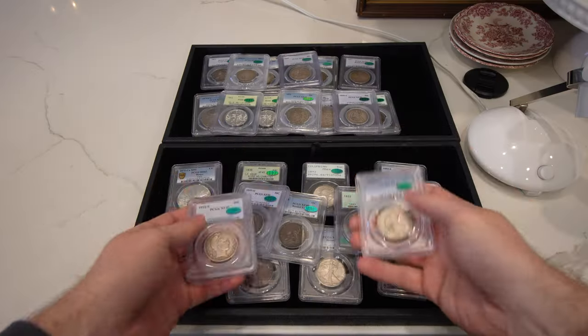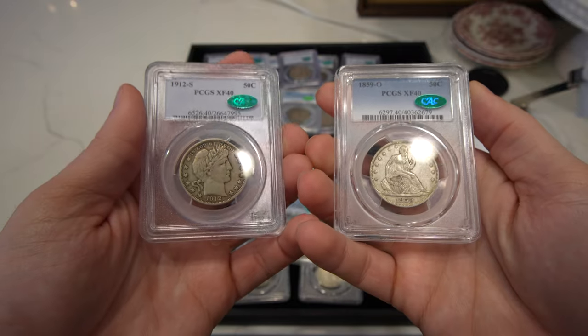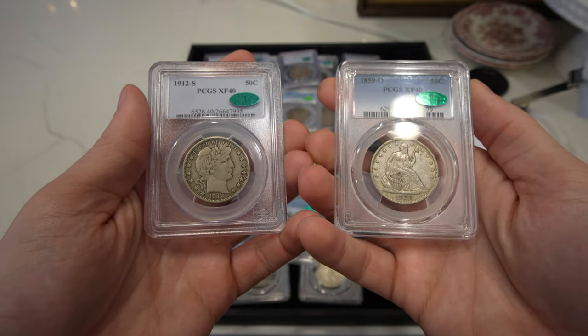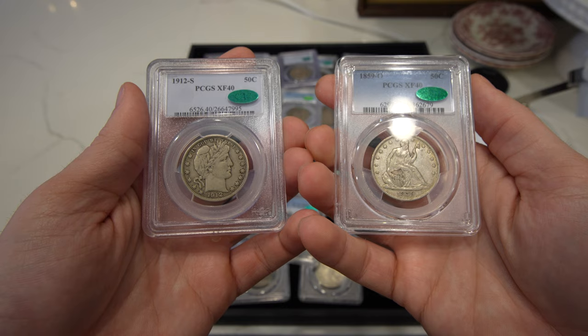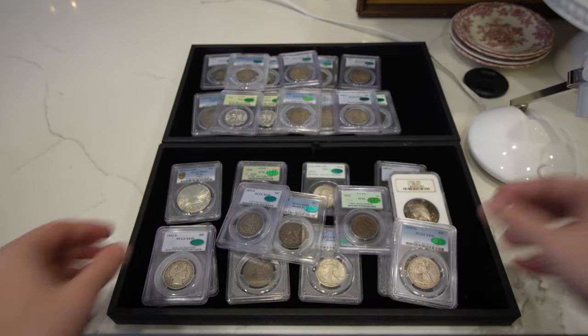Many people ask, what do you like to collect? What do you like to look out for, hold back sometimes, and enjoy for a while? In this video, we're going to show you a bunch of early type coins, all CAC approved, and we're also going to show you some better walkers, some better seated halves, some better capped bust halves. We also have some nice dollars and a pretty cool world coin that we want to show you also.